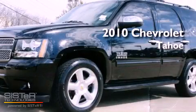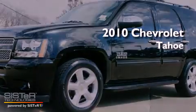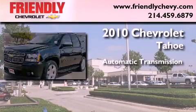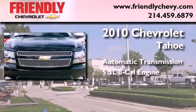This is a certified pre-owned 2010 Chevrolet Tahoe. This SUV has an automatic transmission and a 5.3 liter V8.